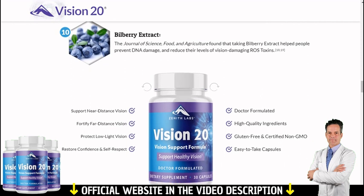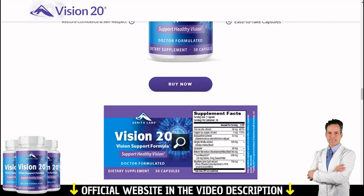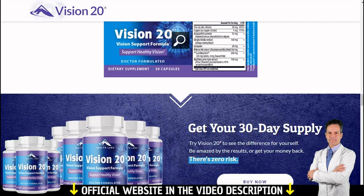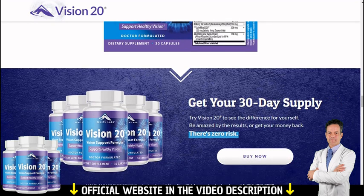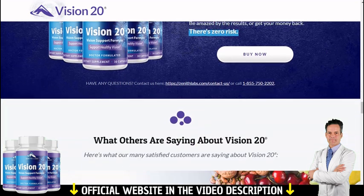So yes, you can trust this product. There are many people having great results with Vision 20, and you can have results as well. However, you need to keep in mind that each body will react in a very unique way. I'm telling you this so that you are realistic about your treatment and expectations.